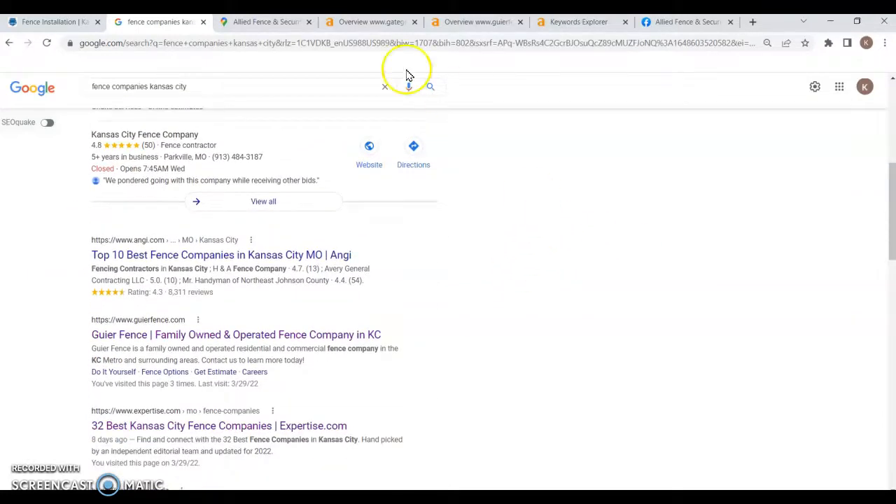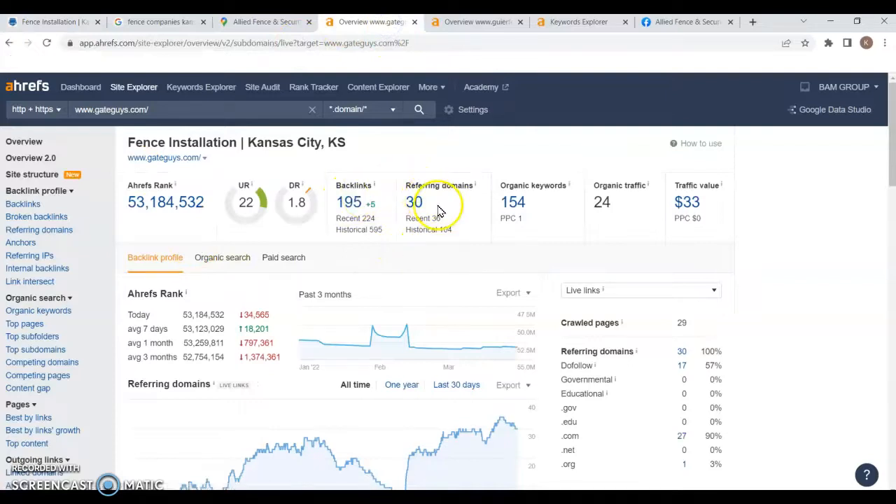The next thing I'd like to talk about is the back side of your website. To get you to the top spot in the organic section — which right now is actually held by Angie — the reason directories and even Wikipedia often get that top organic spot is because they have content on their page and a fair amount of power behind their page. When we talk about power to your site, we're talking about backlinks and referring domains. Right now you're sitting at 30 referring domains, 195 backlinks, and being found for 154 keywords.